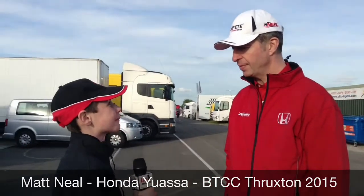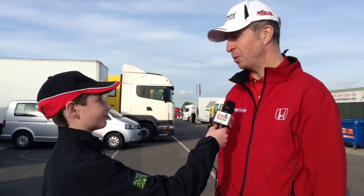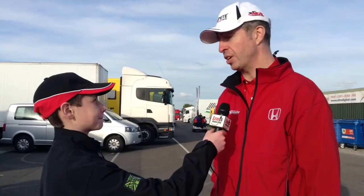I'm here with BTCC driver Matt Neill. Matt, you've just done qualifying and you were P3, bearing in mind that you had maximum ballast on you. Yeah, dead chuffed for that — the target was top six, so to be third and in such close touching distance of pole, really really pleased. And to have both cars in the top three.